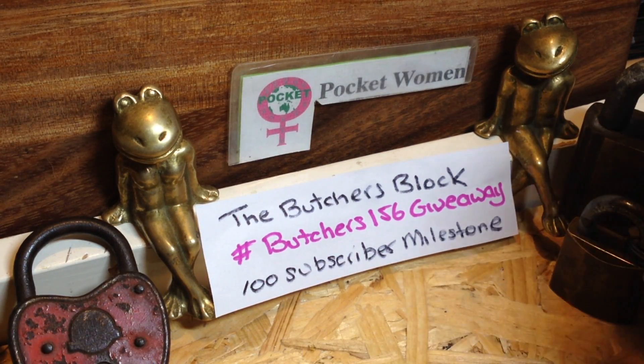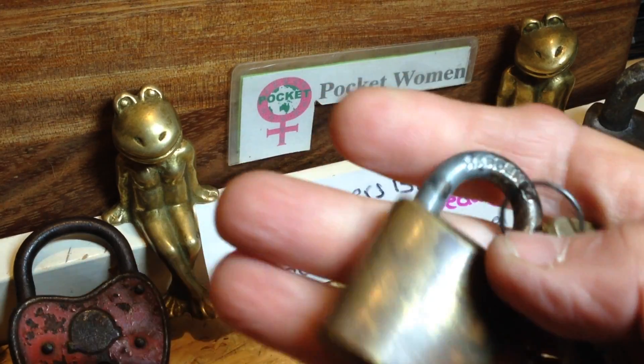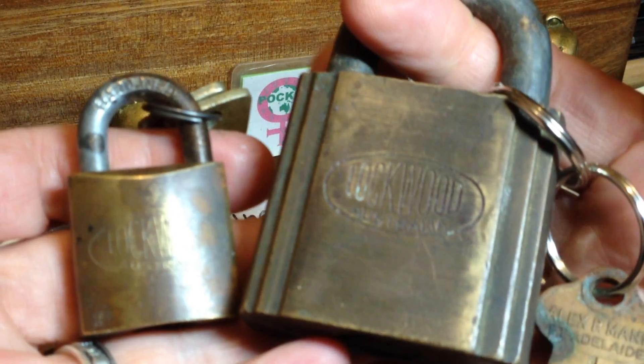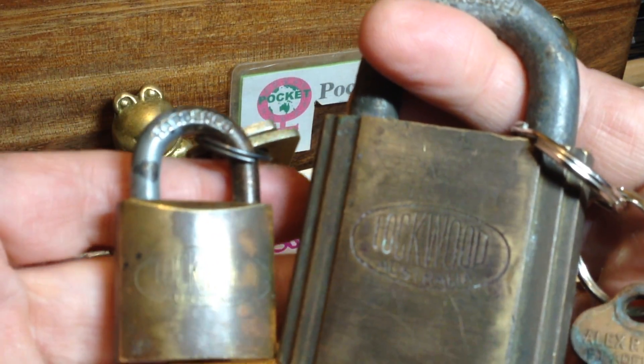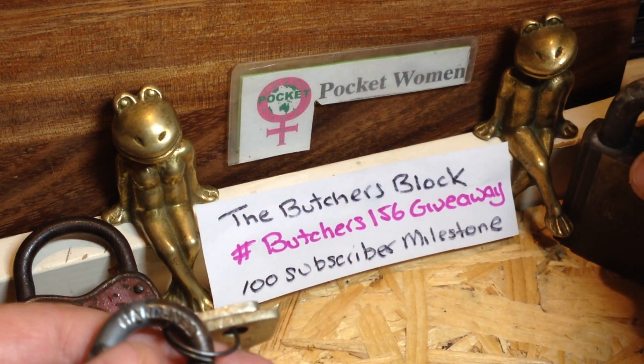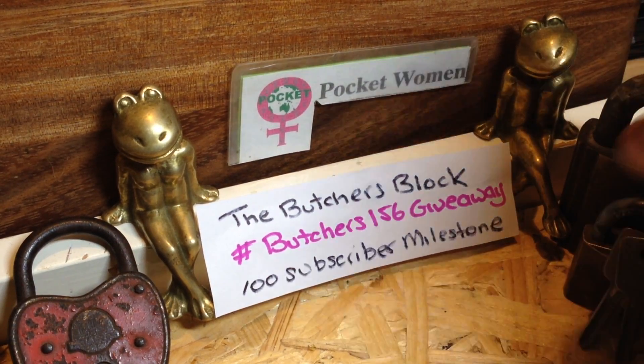Now as everyone knows, my favorite locks are these little 232s vintage Lockwoods and the 245s vintage Lockwoods. However, I can't pick these, but as you also know my favorite lock is the little 30mm.